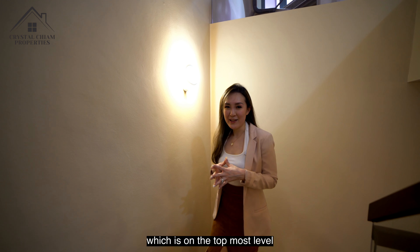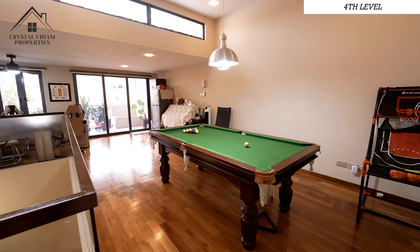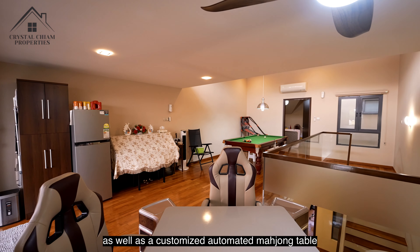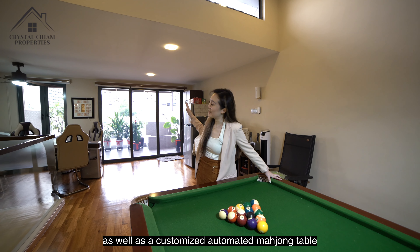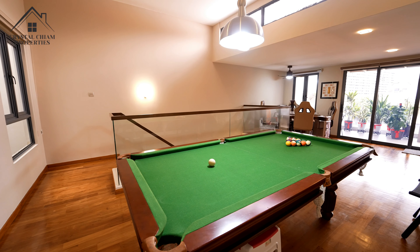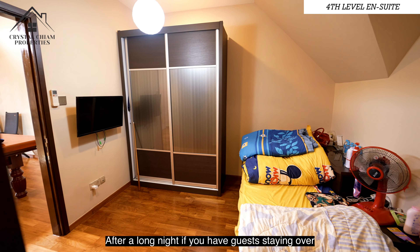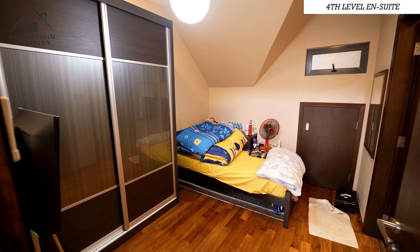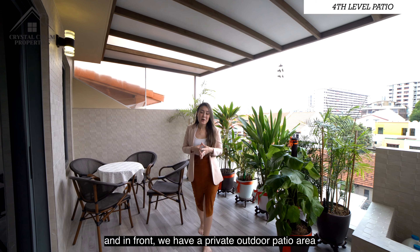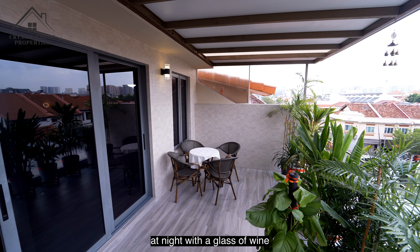Now let's get to the exciting part, which is the topmost level. This is the entertainment zone where the owners have fitted a pool table as well as a customised automated mahjong table. After a long night, if you have guests staying over, the ensuite guest room is at the back. And in front, we have a private outdoor patio area which is fully sheltered — I can imagine myself chilling out here at night with a glass of wine.